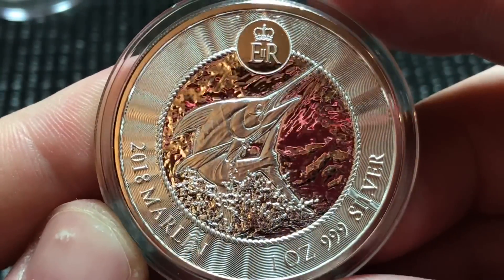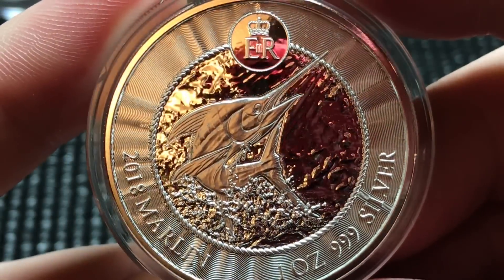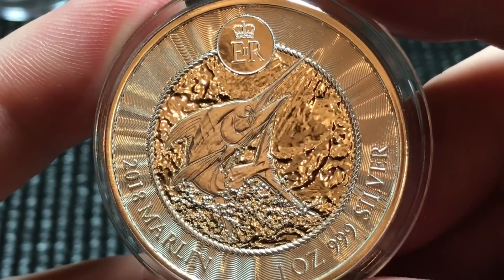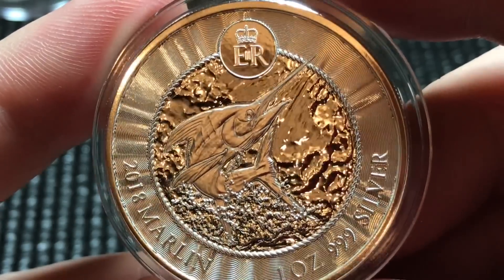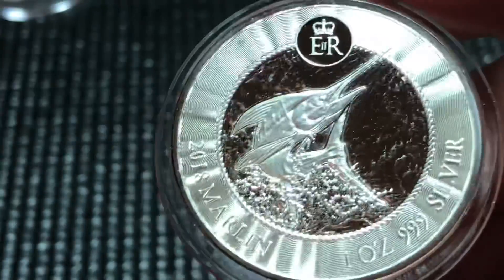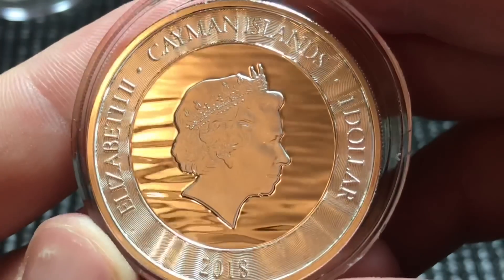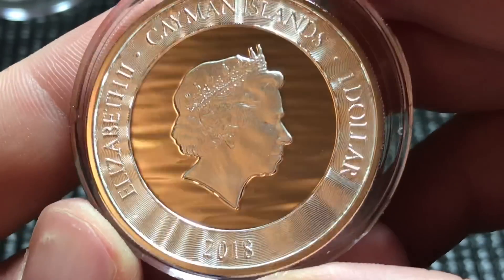This next one is the 2018 — this design actually came out in 2017. I still think it's a beautiful design; I really like the different textures they put in the fields and the ripple effect. It's a beautiful coin in hand for sure. On the back you can see the queen, and they continue with the textures — just a real sharp design and sharp strike on that one.